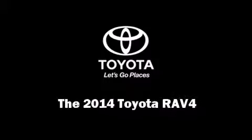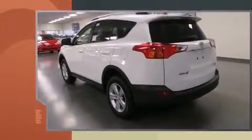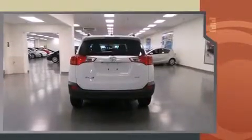Introducing the 2014 Toyota RAV4. Under the hood you'll find a four-cylinder engine with more than 170 horsepower, and all-wheel drive keeps this model firmly attached to the road surface.